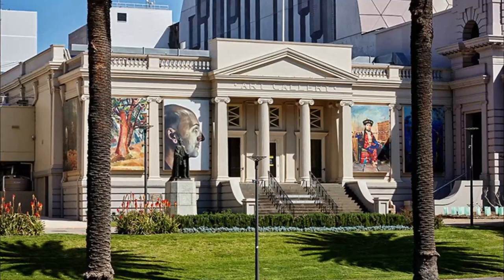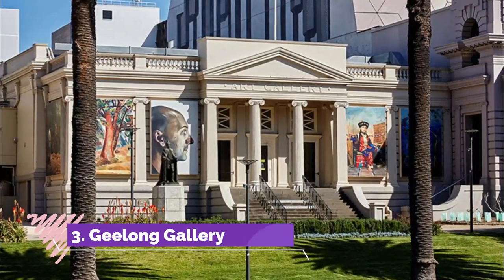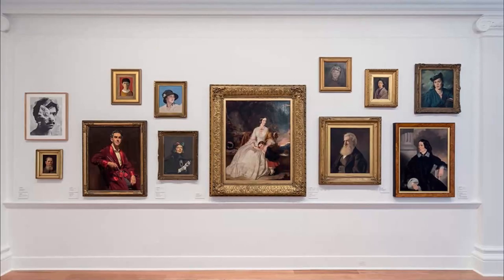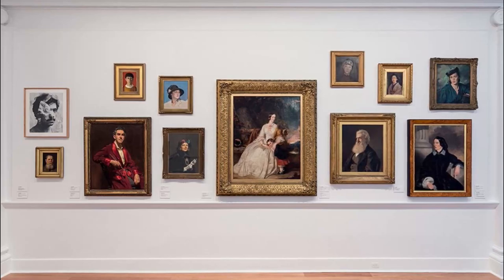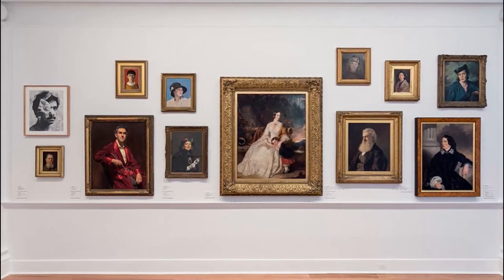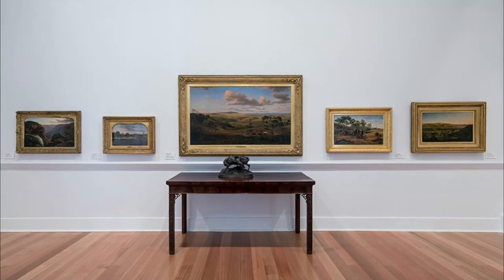Number three: Geelong Gallery. If it's awe-inspiring artworks that you're interested in, then you'll definitely want to check out the exquisite Geelong Gallery. Full of paintings, photos, and sculptures, it is widely considered to be one of the leading and oldest regional art galleries in Australia.